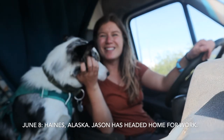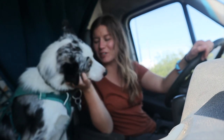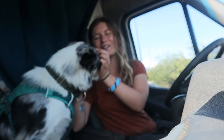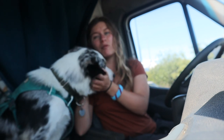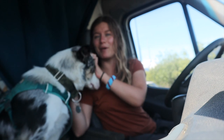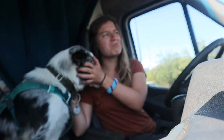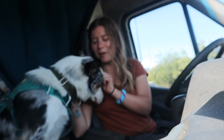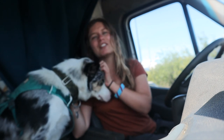Day one of our solo travel. We are at the Haines Ferry Terminal, waiting to head off to Skagway. It sounds like we've got close to three hours before we leave, so they told me I can leave and come back if I want. I think I'm going to make some lunch in the back of the van, maybe take a nap, and see if we want to take the boys for a walk. Once we get to Skagway, I've got one more meeting for the day, and then we're going to go hike part of the Chilkoot Trail.